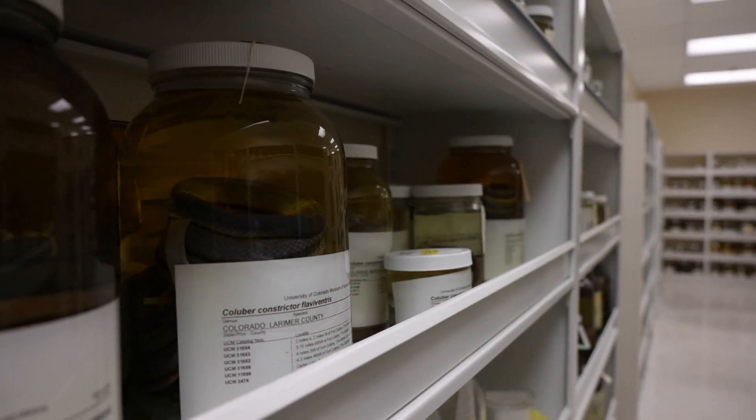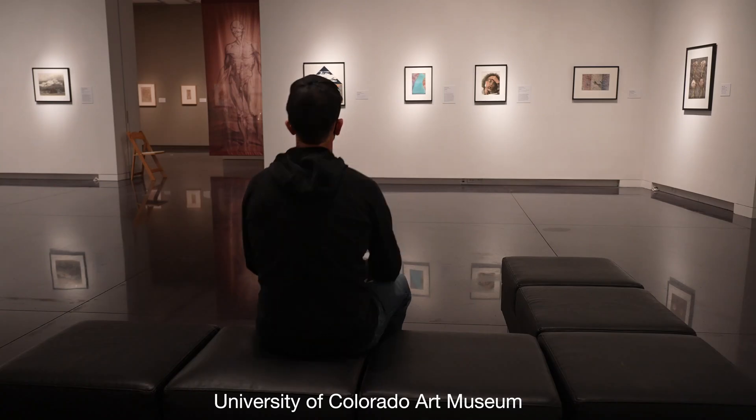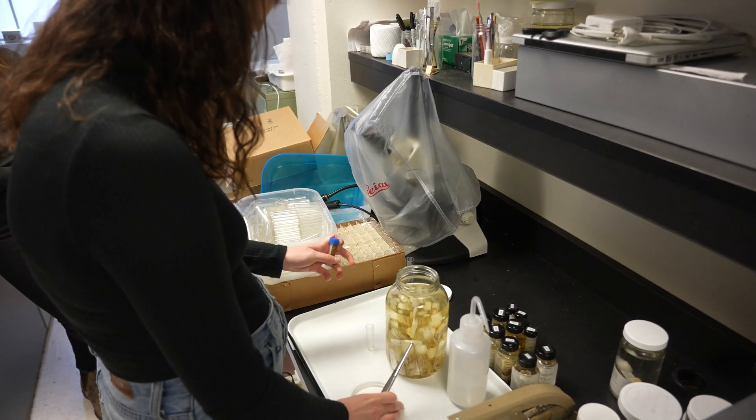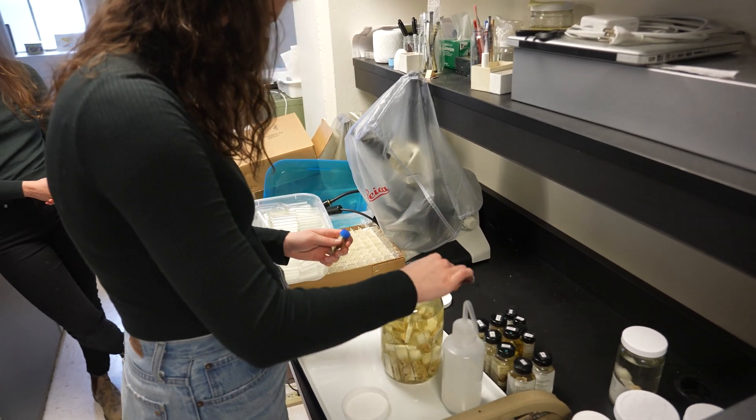My favorite part of working with the graduate students is their passion. We provide a really diverse experience for the students because our museum has zoology collections, paleontology collection, archaeology, anthropology, exhibits, art history, and teachers teaching different courses. So the students are exposed to a very diverse aspect of the museum.